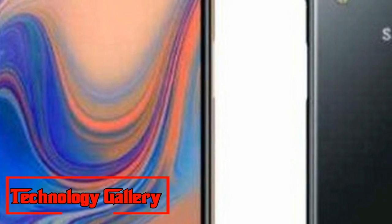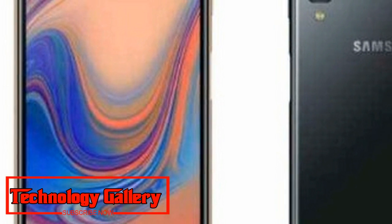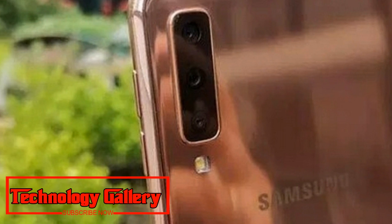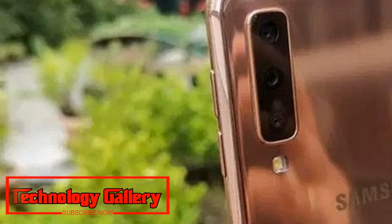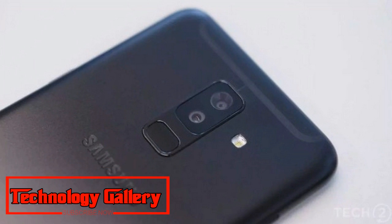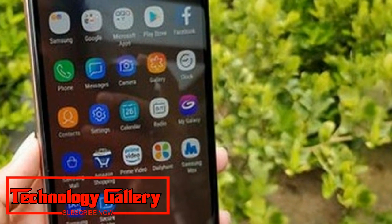Amazing! Samsung Galaxy A7 First Impressions — Stunning Design, and cameras are the highlights. The Samsung Galaxy A7 2018 seems like a new competitor to the OnePlus 6, Honor 10, and other mid-range flagships.